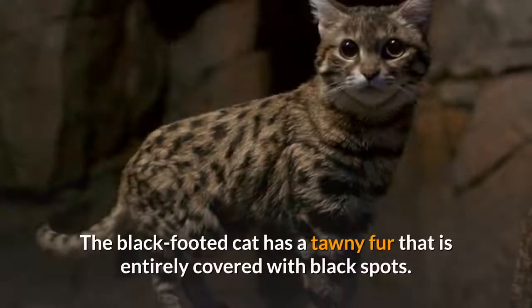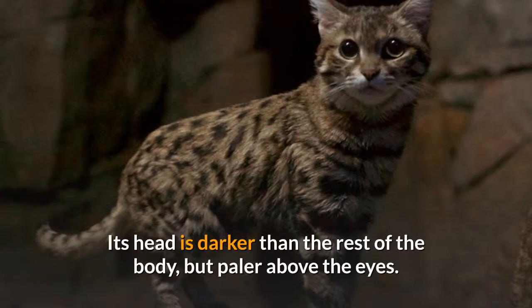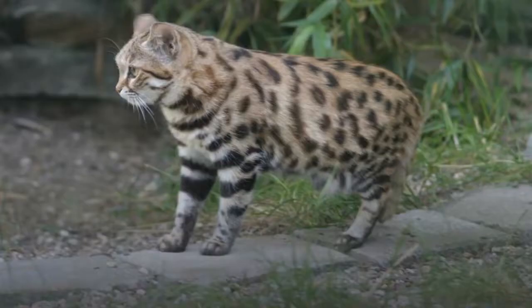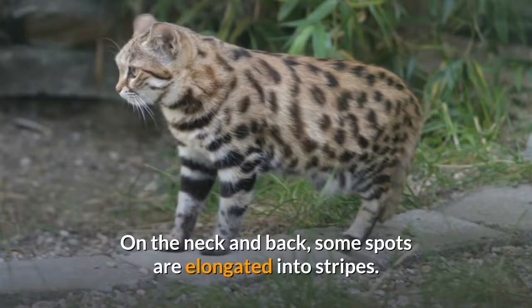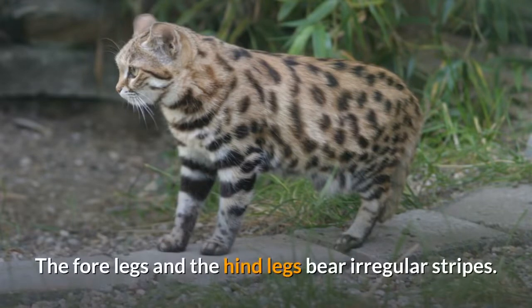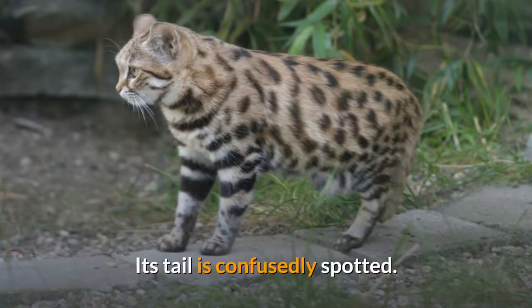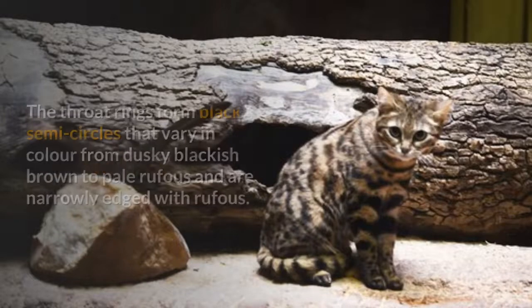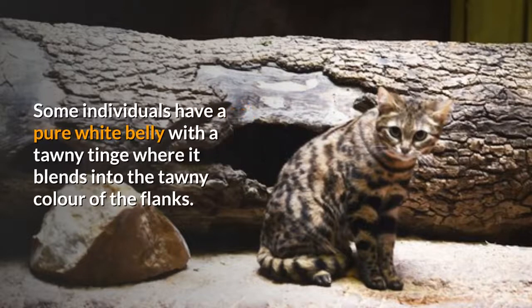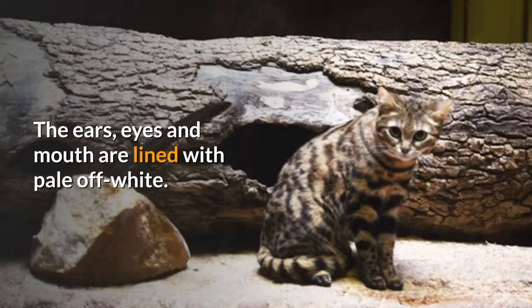The black-footed cat has a tawny fur that is entirely covered with black spots. Its head is darker than the rest of the body, but paler above the eyes. Its whiskers are white, and its ears bear grizzled dark brown hairs. On the neck and back, some spots are elongated into stripes. On the shoulders, the spots form transverse stripes. The forelegs and hind legs bear irregular stripes. Its tail is confusedly spotted. The underparts of the feet are black. The throat rings form black semicircles that vary in color from dusky blackish-brown to pale rufous and are narrowly edged with rufous. Some individuals have a pure white belly with a tawny tinge where it blends into the tawny color of the flanks. The ears, eyes and mouth are lined with pale off-white.